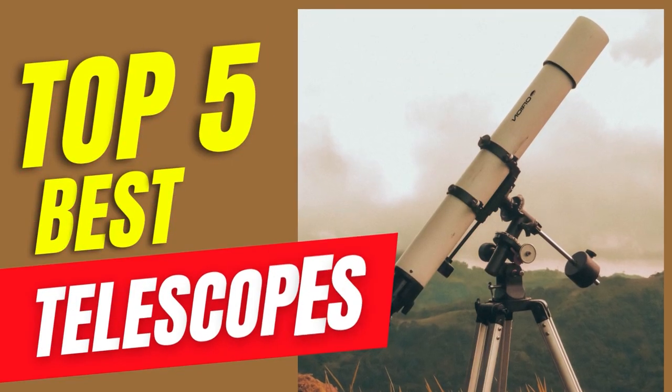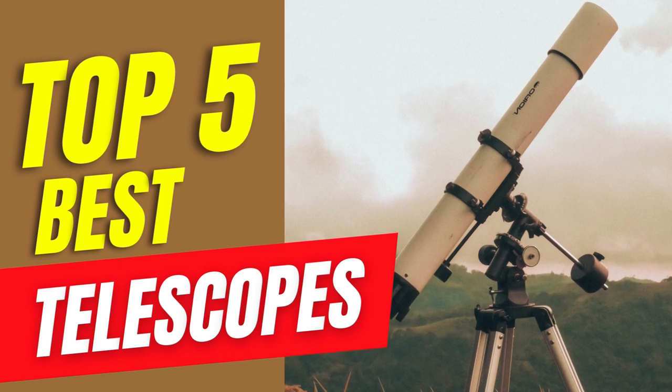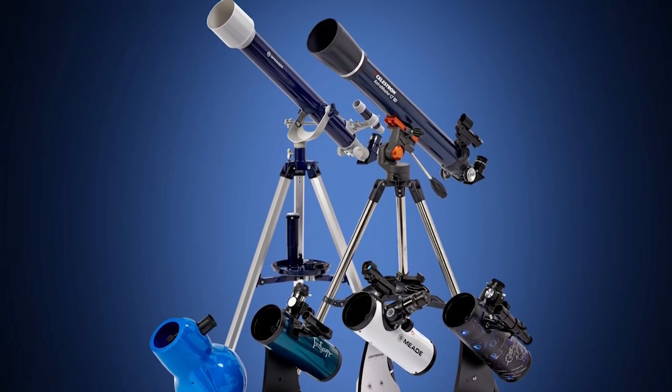Hello guys! In today's video, we will be reviewing the top 5 best telescopes. I have thoroughly researched and reviewed all the products, and I'll be providing my honest review about how I found these products.